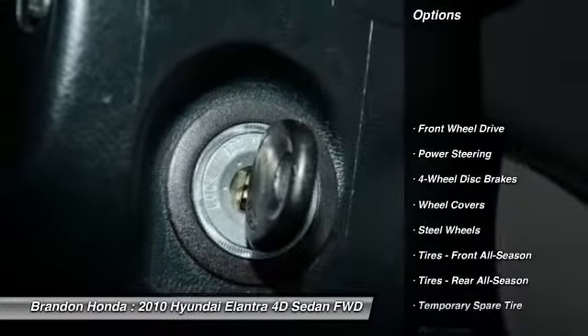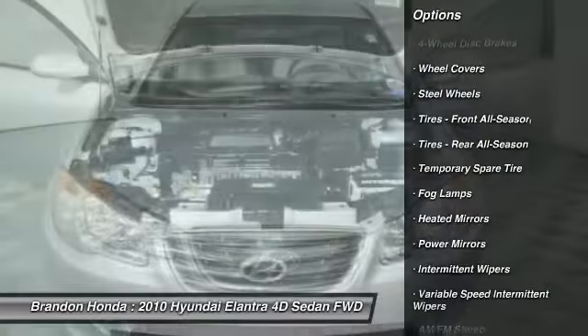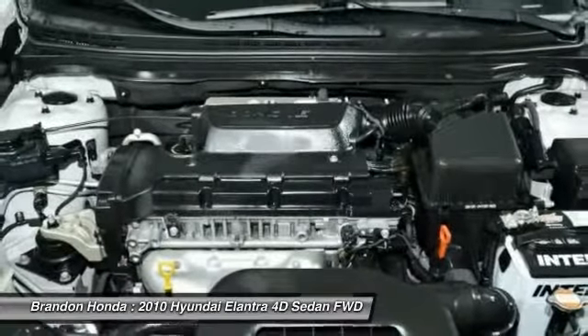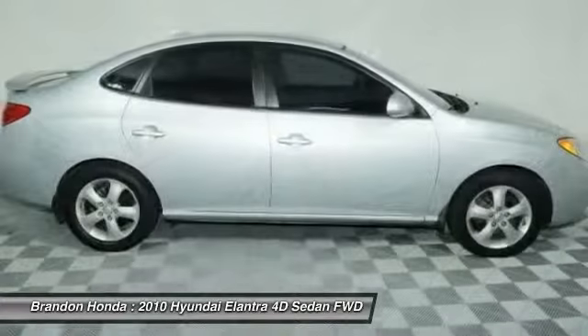Keyless entry, anti-lock braking system, adjustable steering wheel, driver airbag, power steering, four-wheel disc brakes, cruise control, front wheel drive, AM-FM stereo radio, rear defrost.